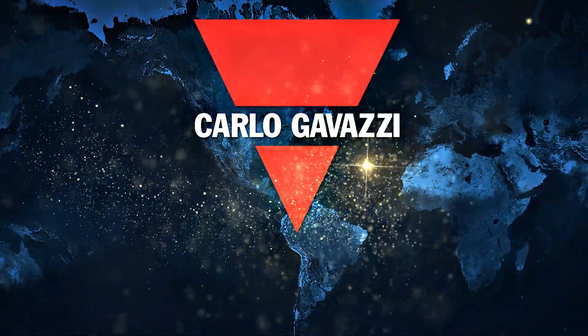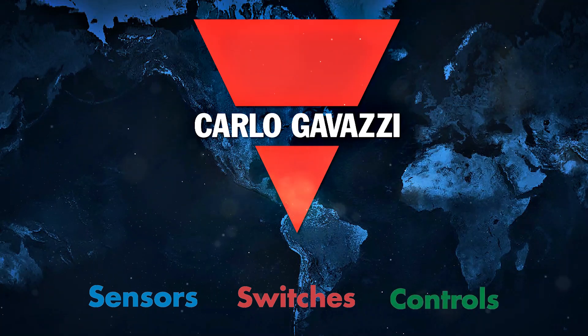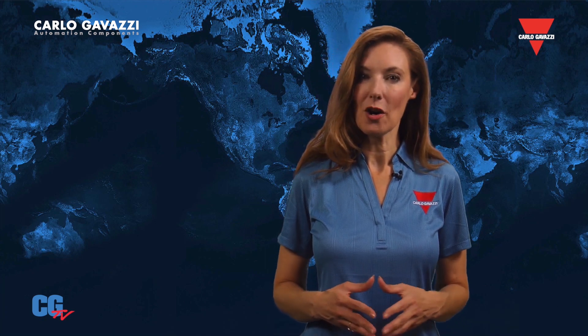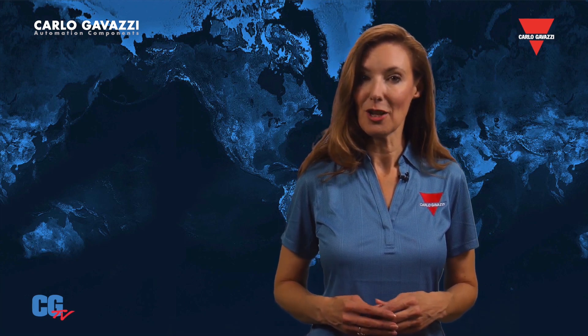Carlo Gavazzi TV, your source for innovative sensors, switches, and controls. Here's our spokesperson, Sandy. Carlo Gavazzi has been providing high-quality power supplies at exceptional prices for many years. Recently, we expanded our offering with two brand-new series that are among the most compact available on the market.